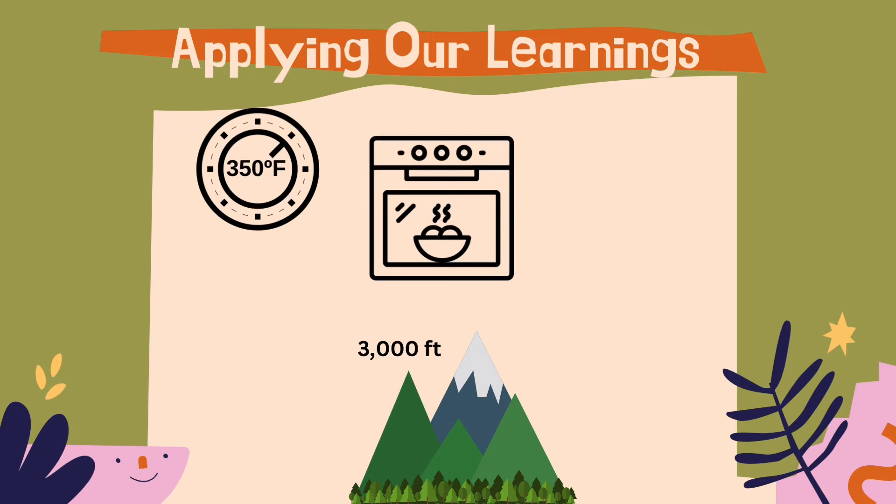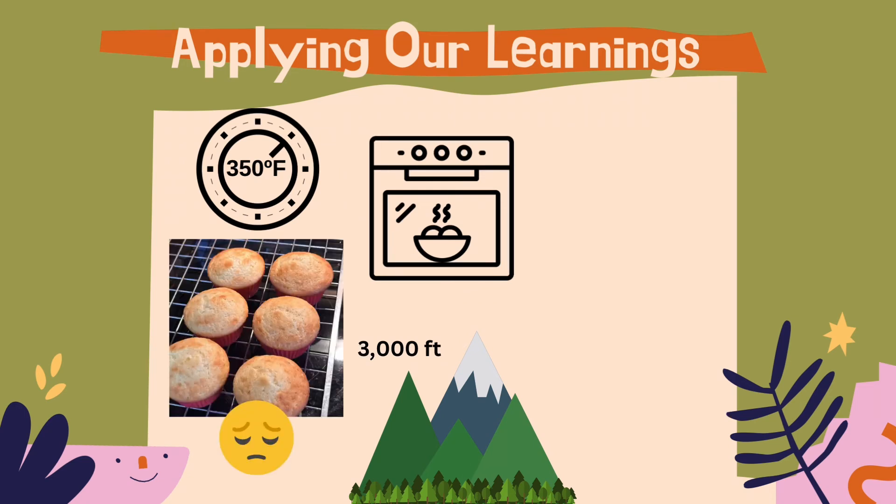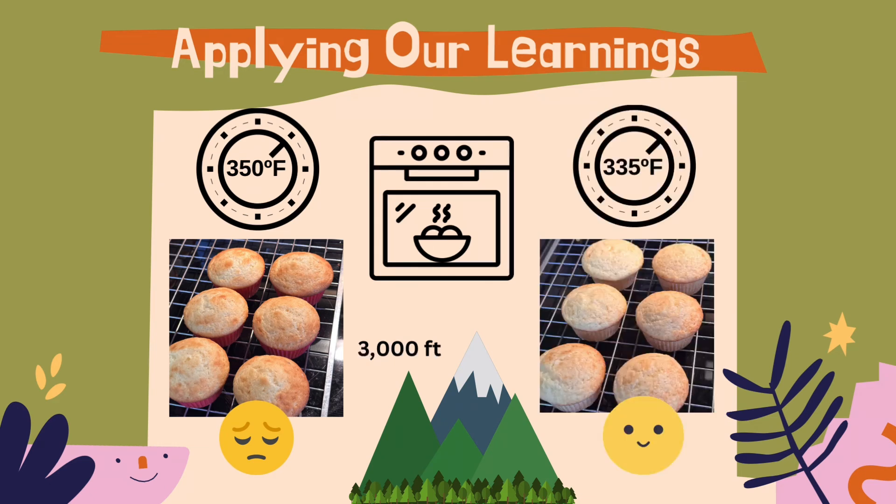To confirm this hypothesis we decided to run an experiment with the cupcakes we planned to make. While at 3,000 feet we tried baking with the standard instructions at 350 degrees Fahrenheit without accommodating for our altitude. After baking for the recommended time, the finished cupcakes looked okay at first blush but the taste test showed they were dry, crumbly, and not very tasty. When we ran a second experiment adjusting our recipe to reduce the temperature from 350 to 335 degrees Fahrenheit, the cupcakes looked just as good but more importantly were soft, moist, and some of the tastiest cupcakes we'd ever had.